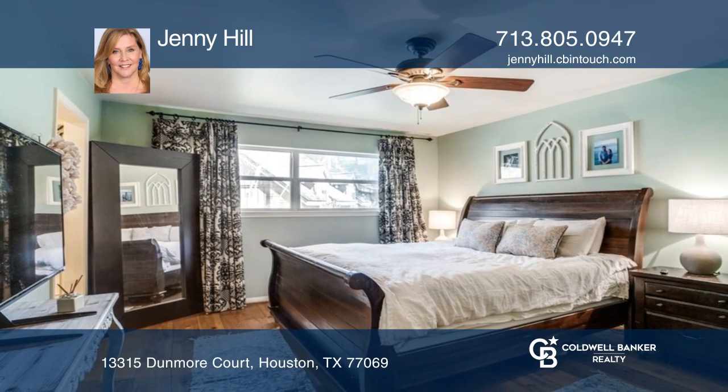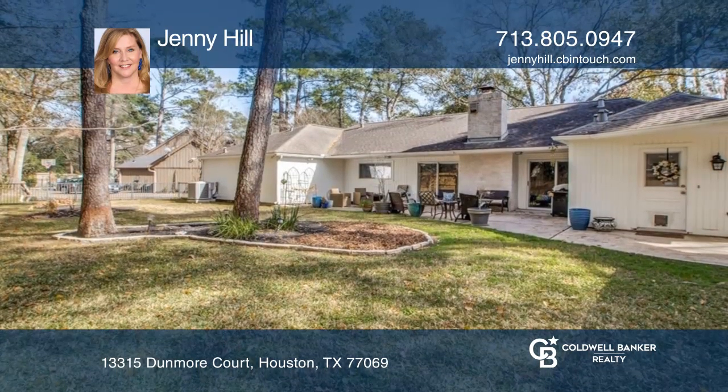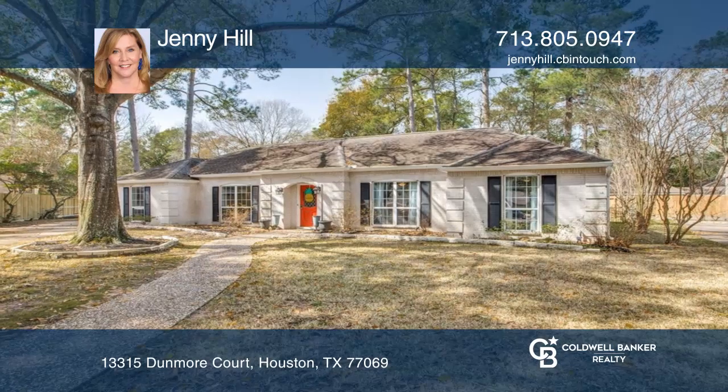Students will attend the highly rated Cy-Fair Independent School District. See this beautiful home yourself by scheduling a tour with Jenny Hill.